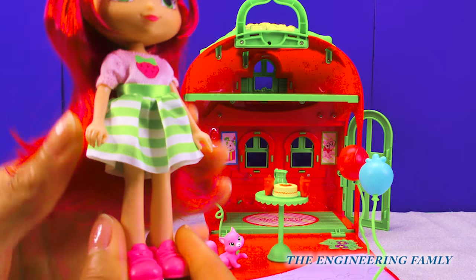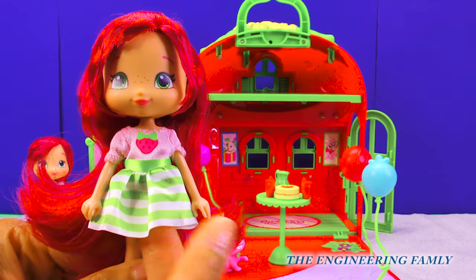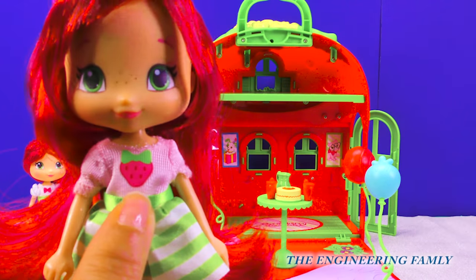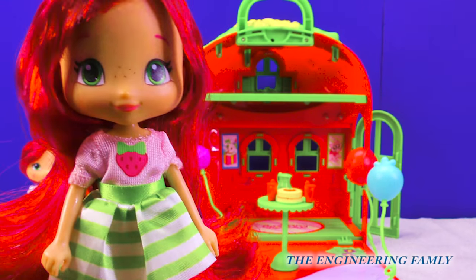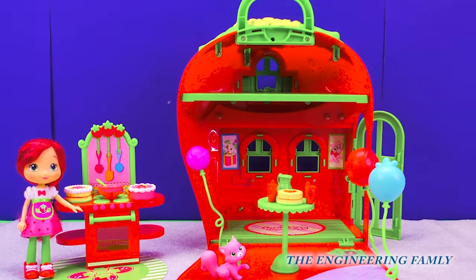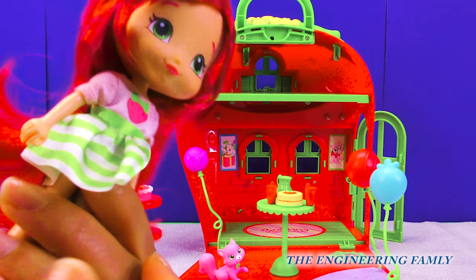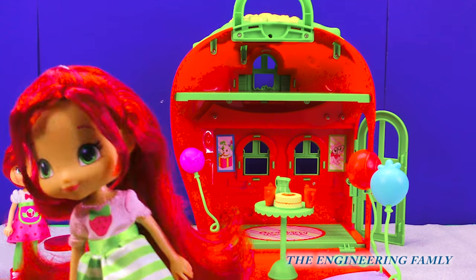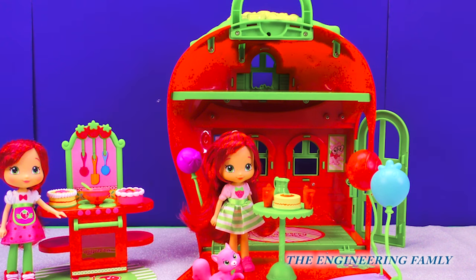Strawberry Shortcake is in this cool little outfit. Look, it's a skirt with green and white stripes. And can you guys see what's on her chest? What do you think that is? Write it in the comments below. Let's see what she smells like. Whoa, she smells like strawberries! Smells so delicious. I love it. She's so pretty.